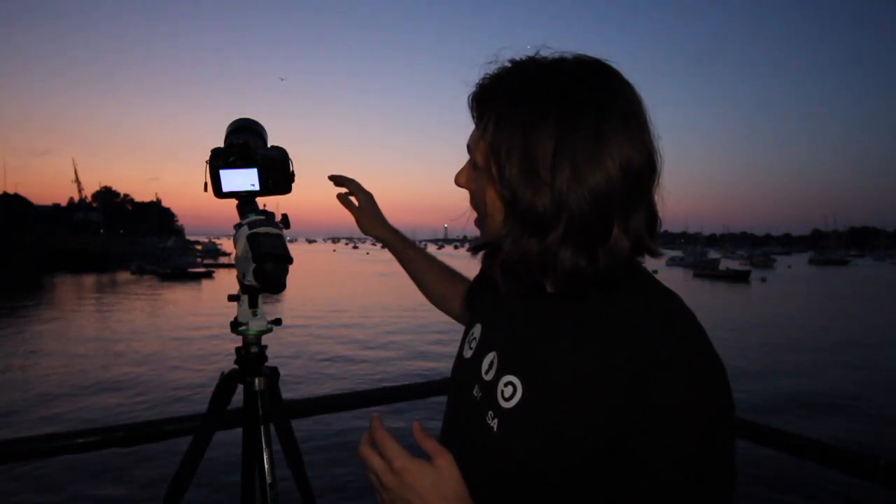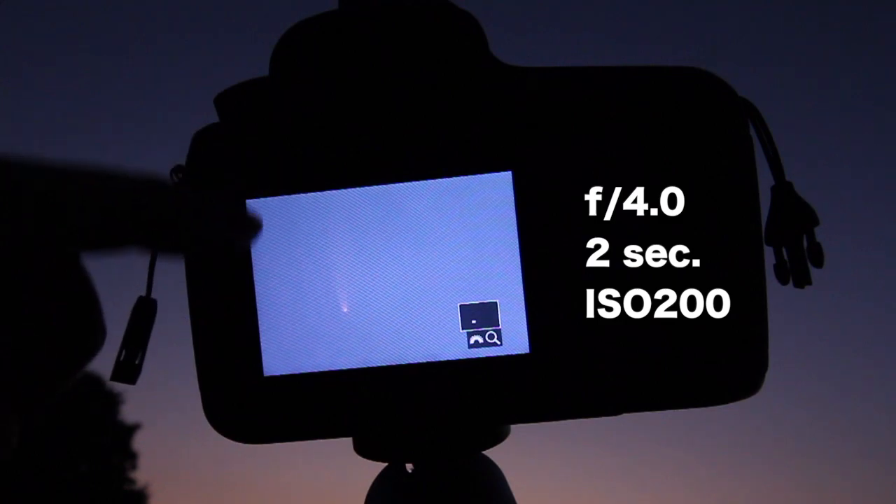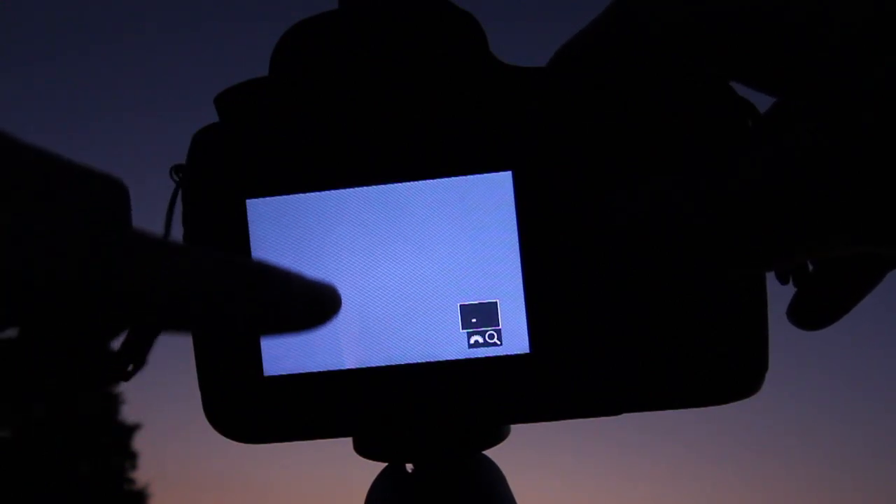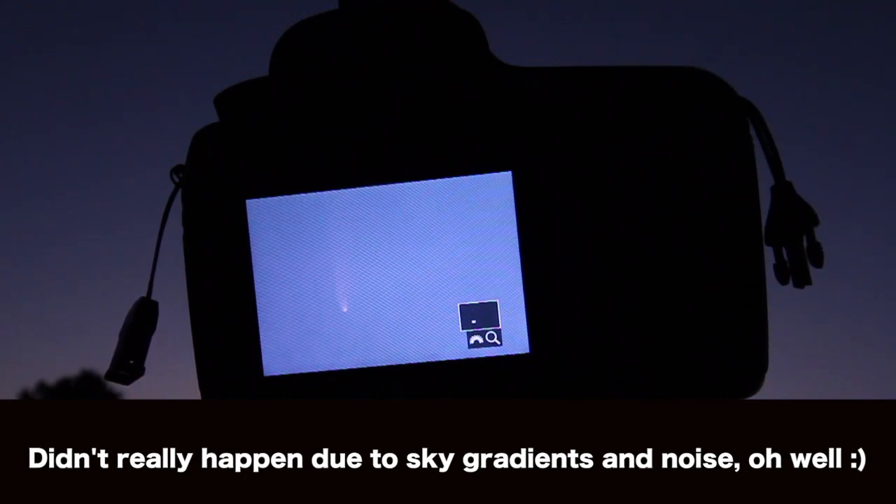I was using the Skywatcher Star Adventurer, my Canon 5D with the 135mm lens. The reason I picked this location is because looking over the ocean, I have really good horizons for the comet. I'll zoom in here on my live view screen to show you what it looks like on just a single exposure. Here's what a single exposure looked like on the back of the camera — you can clearly see the tail going straight up. I'm hoping this faint stuff in the tail really comes out in stacking, even though the pictures are pretty bright and there's not much contrast. Hopefully by stacking them using the nucleus of the comet as the registration point, I can bring out a little bit more detail.